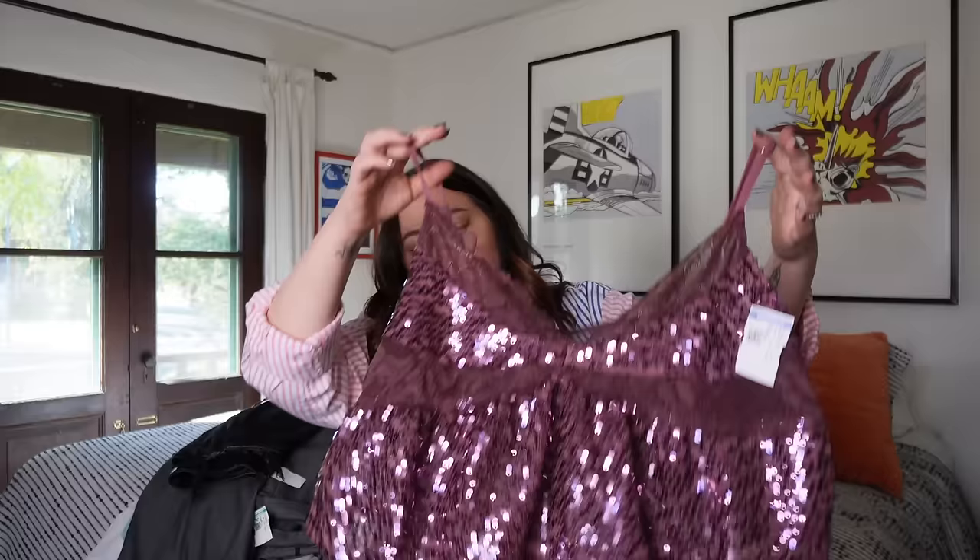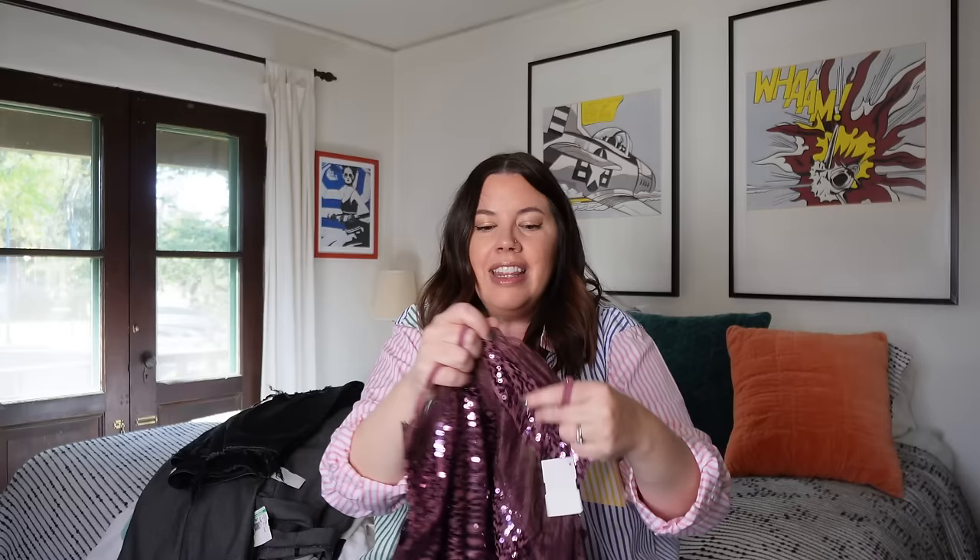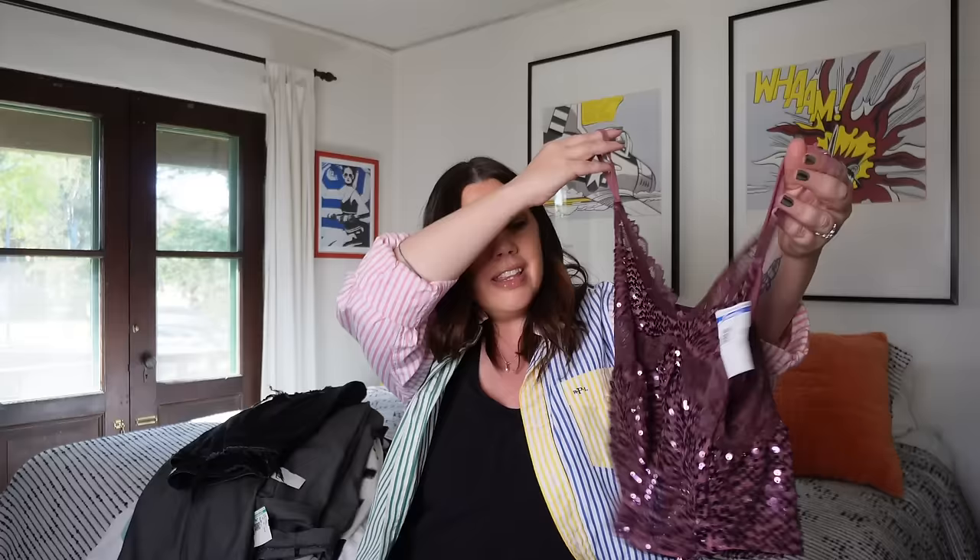Next up is this Free People Intimately Free People piece. I love this wine color — it's a little camisole, sheer and completely sequined. I'll be tagging this with 'festival' and 'Coachella' — exactly the kind of thing someone will wear for a long festival day. It's comfortable and very soft inside — sometimes sequins are chafey but not this. Probably about $35, maybe a little more — this was probably $80 to $100 new. Size medium, stunning color.